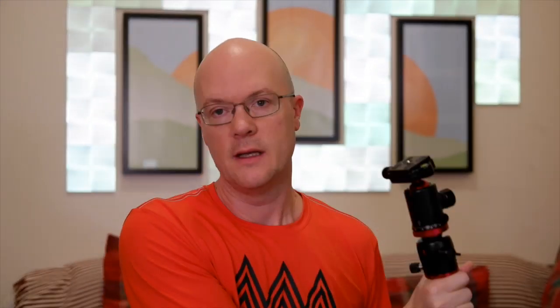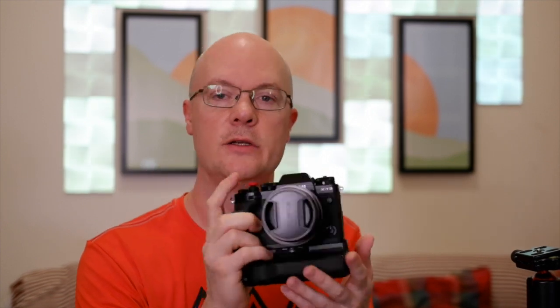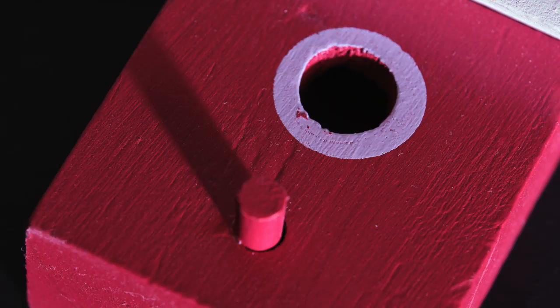The next thing you need is a tripod — I have one right here. Tripods are useful. If you're walking around, obviously you're not going to be using a tripod — you're just going to be shooting and taking pictures. But I like tripods because they make your camera stable and still, so when you take your photo you don't have to worry about holding it in a shaky way. Getting started with photography, that's useful.